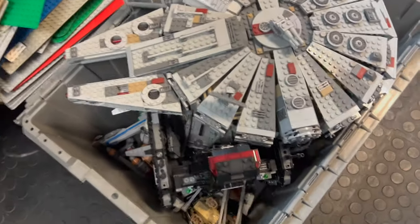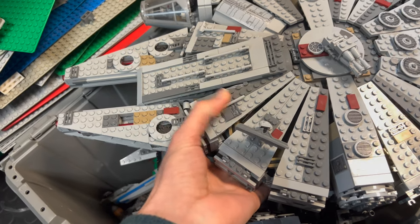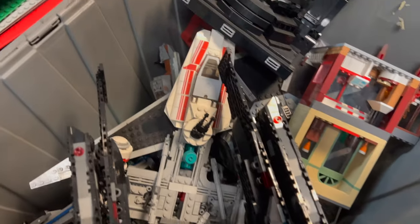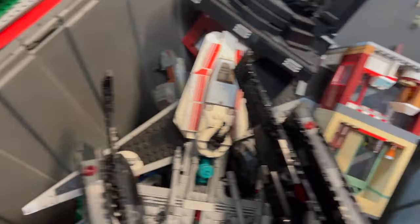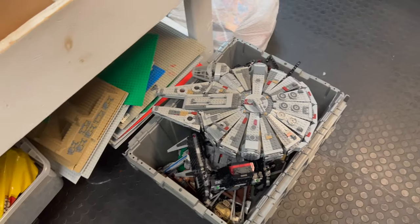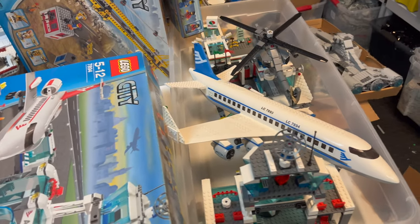Down here you've got an entire bucket of Star Wars sets — the Millennium Falcon is on top. Let me lift it off and look underneath. There we go, just a bunch of Star Wars and I think I see a City set in there too. You've got a built Obi-Wan, the Kylo Ren Shuttle, just a bunch of vehicles — most of them are built and in pretty good shape. I even see a Minecraft set down there — I can see a Blaze. We'll clean these out, dust them off, get them priced and put up for sale in our built set cases soon.